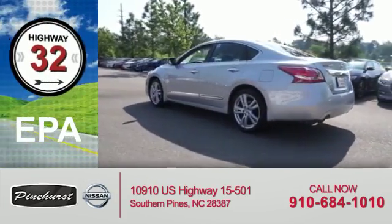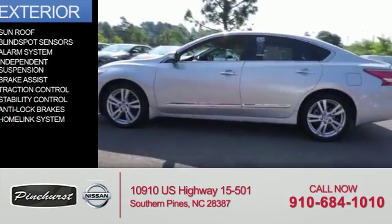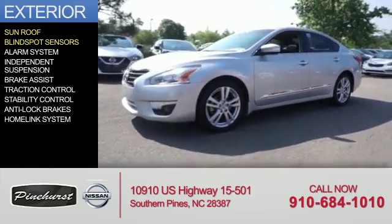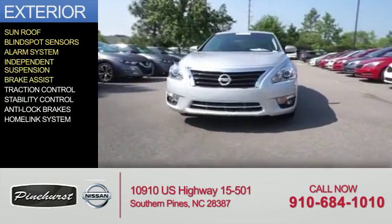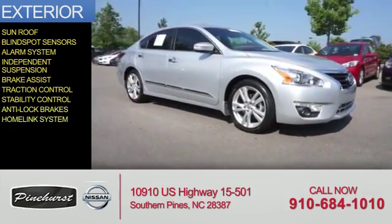Great fuel efficiency saves you money by requiring fewer trips to the gas station. The features include a sunroof, blind spot sensors, an alarm system, independent suspension, brake assist, traction control, stability control, anti-lock brakes, and a home link system.